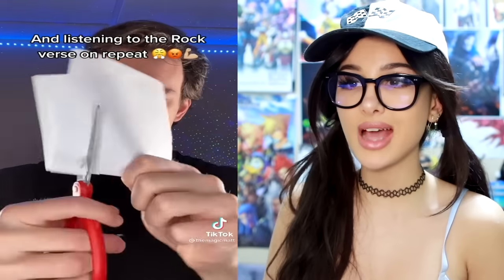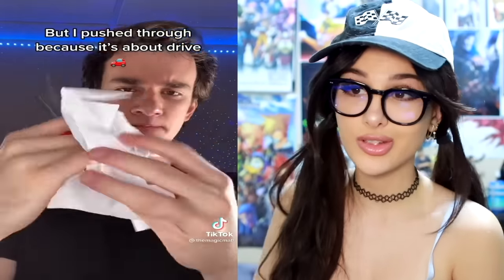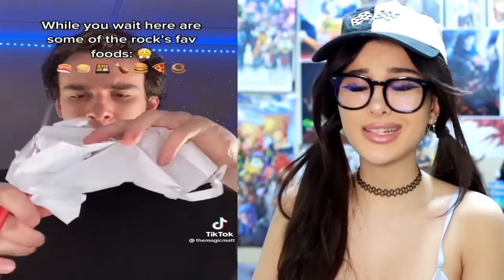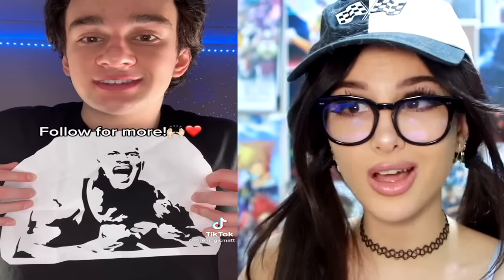This dude — somebody asked him to make The Rock out of a sheet of paper. It took over eight hours of cutting and cutting and cutting, and it just looks like a crumpled piece of paper. Where is he going with this? Wait a second — he uncrumpled it, and the final product is actually The Rock.